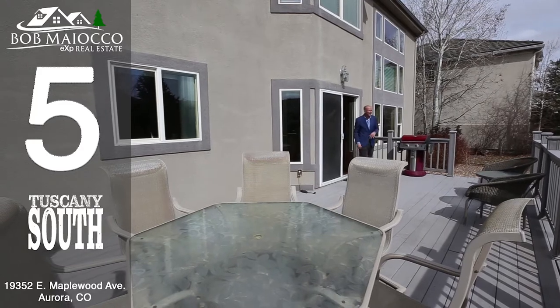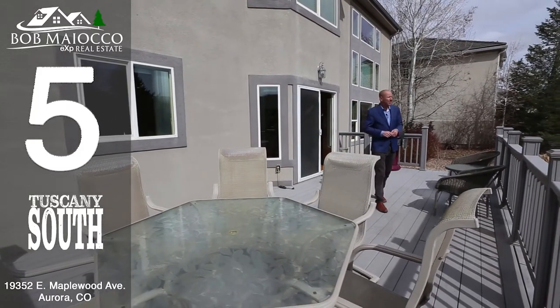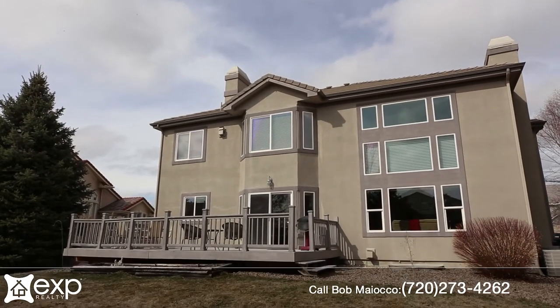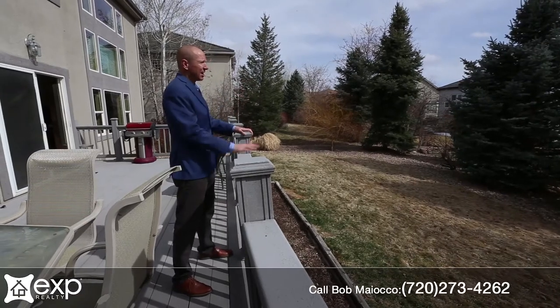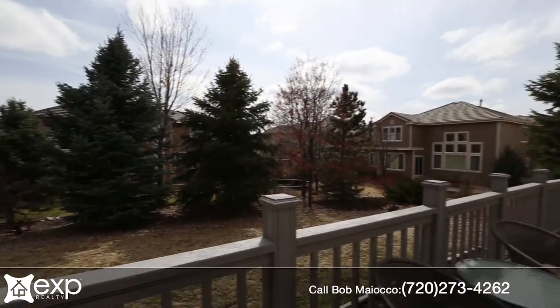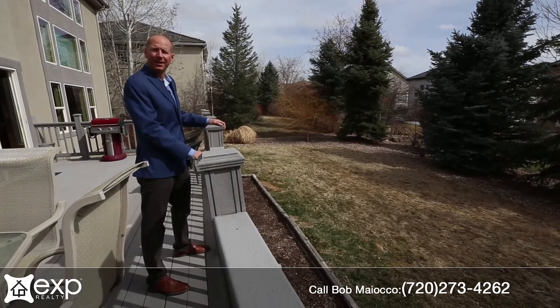Number five is this fantastic patio and wonderful backyard. If you love the outdoors, you're going to love it here. It's nicely professionally landscaped. The trees create a screen of privacy from the neighbors. You get lots of southern exposure, lots of natural light — it's just a nice quiet place to kick back and relax.